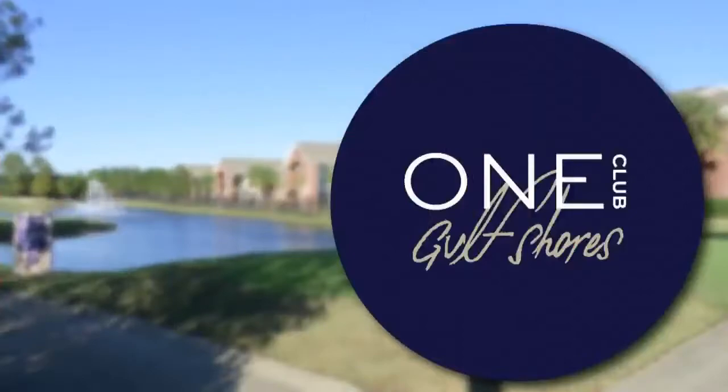We are so excited to be here at One Club Golf Shores. This is Trey Harris. This place is absolutely incredible. Thank you very much. So let's tell the folks a little bit about One Club Golf Shores.